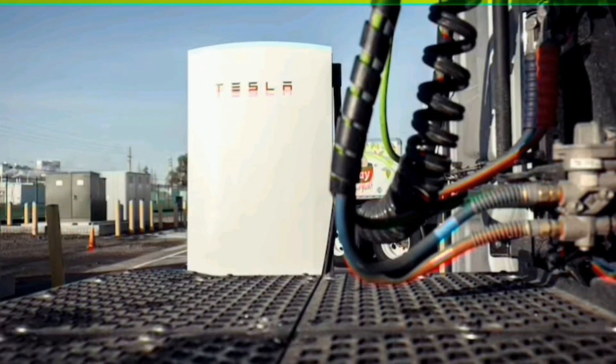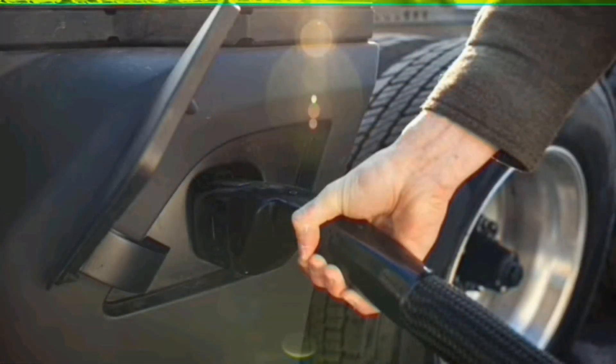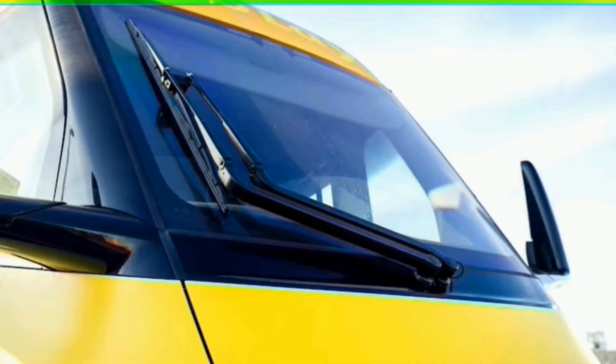Neither Tesla nor PepsiCo disclosed the Semi's price, but Frito-Lay employees told us Tesla is responsible for all maintenance and service for the first year. We weren't able to drive the Semi, though one of Frito-Lay's drivers said it drove like a car and called it incredibly comfortable, but we were able to spend a good amount of time poking around inside.